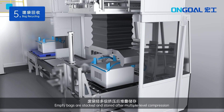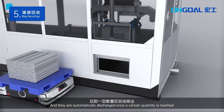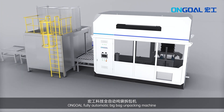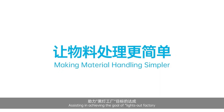Empty bags are stacked and stored after multiple-level compression, and they are automatically discharged once a certain quantity is reached. The OnGo fully automatic big-bag unpacking machine achieves unmanned, intelligent and efficient production, assisting in achieving the goal of a lights-out factory.